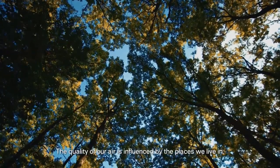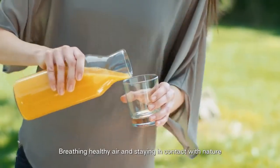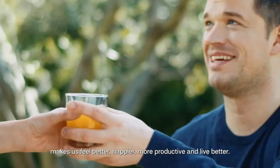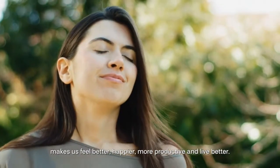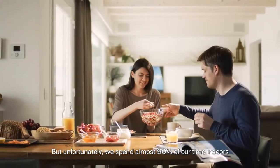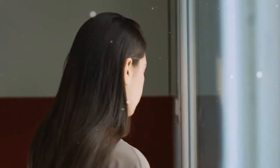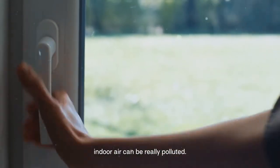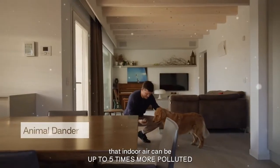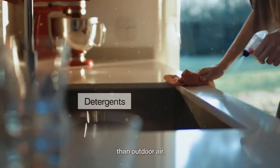The quality of our air is influenced by the places we live in. Breathing healthy air and staying in contact with nature makes us feel better, happier, more productive, and live better. Unfortunately, we spend almost 90% of our time indoors, and indoor air can be really polluted. The World Health Organization has stated that indoor air can be up to 5 times more polluted than outdoor air.